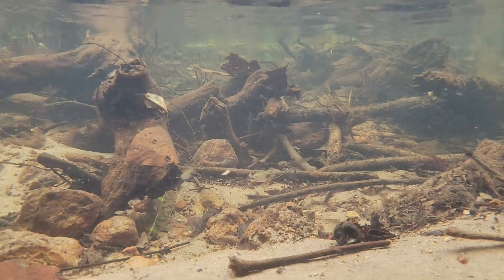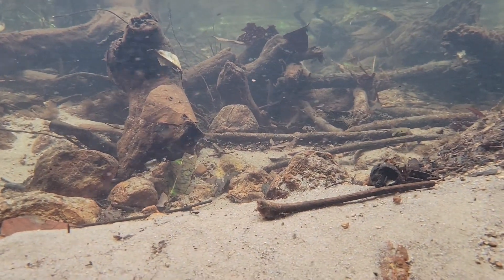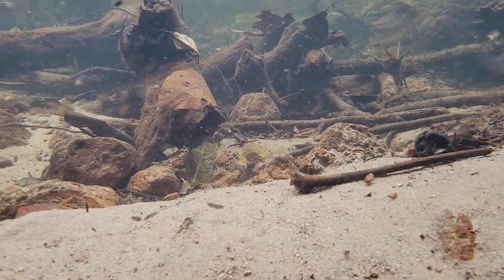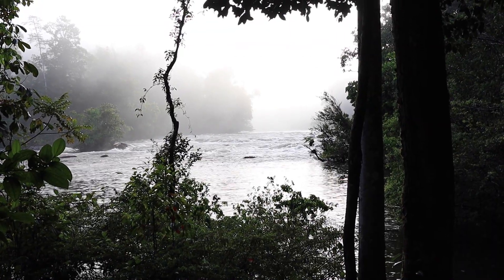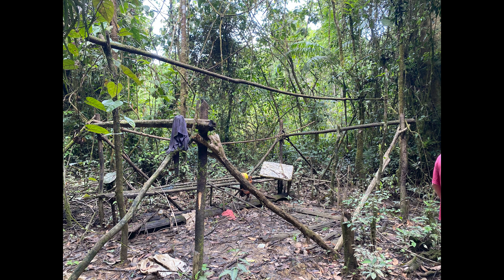Our team collects samples of water, soil, aquatic plants, as well as aquatic invertebrates and fish to discover potential disease-causing organisms, where they live, and what other microbes live on them. We have targeted our sampling to some pristine locations and other locations of deforestation or human disturbances, like this presumed abandoned gold mining site.